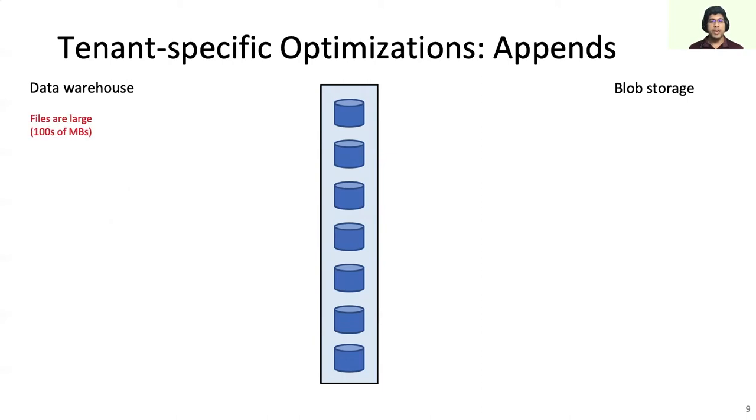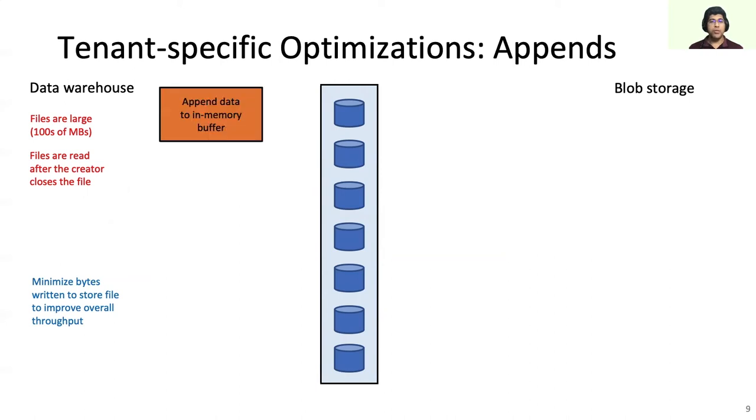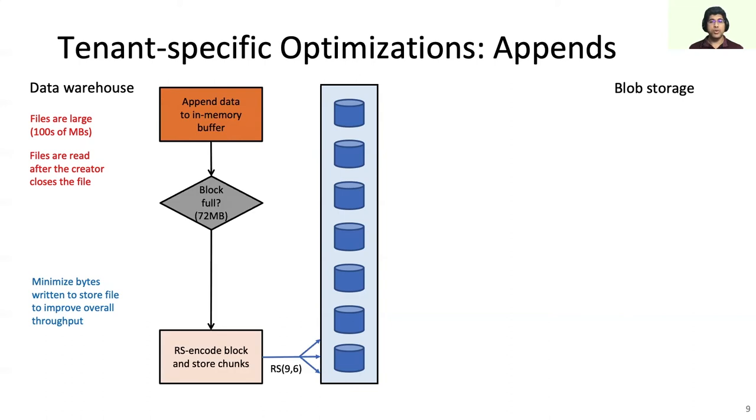Warehouse files are typically hundreds of MBs in size. All reads to warehouse files happen after the creator closes the file. Tektonic minimizes the bytes written to upload a file to improve overall throughput. Warehouse appends are buffered in the client library until we get a full block. The client library then RS-encodes the block in memory and writes the chunks to the storage node. On file close, read-after-write consistency is attained by flushing any pending buffered data. Directly storing RS-encoded blocks reduces the bytes transferred to store the file.